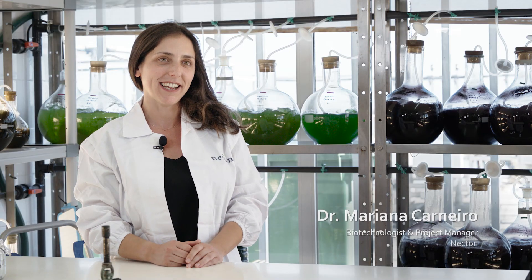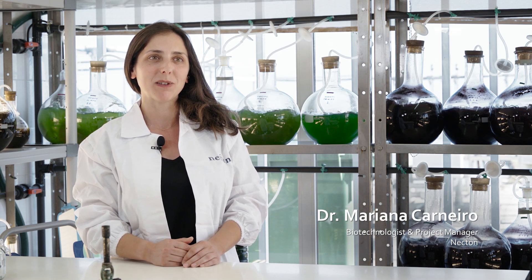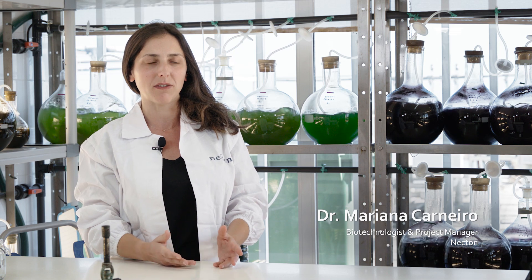I'm Mariana. I work at Necton in the research and development team, and I'm responsible for the optimization of several processes at Necton involving microalgae production. Here in the lab we work with the brown, red and green algae — and we don't choose any favorites, we like them all.